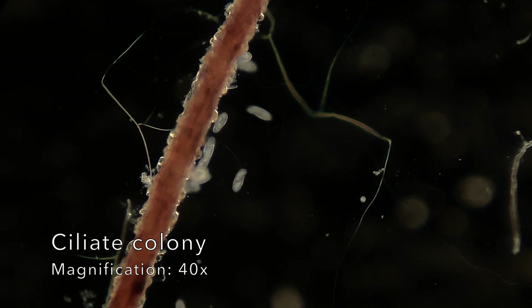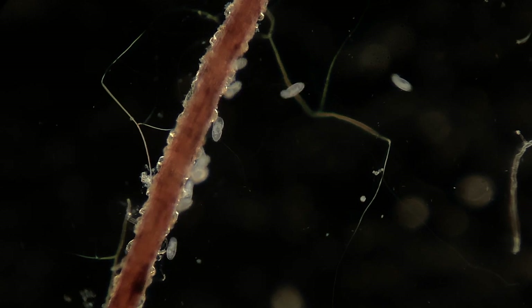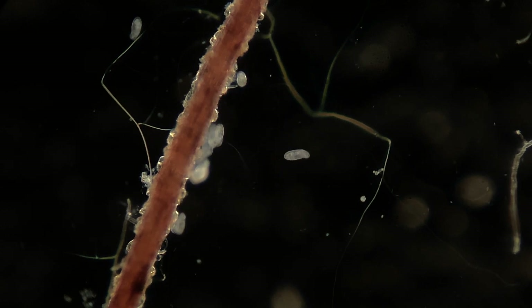Here are a bunch of random ciliates feeding on a reed and swimming around. If any of these microorganisms were as big as humans, they would definitely be terrifying.